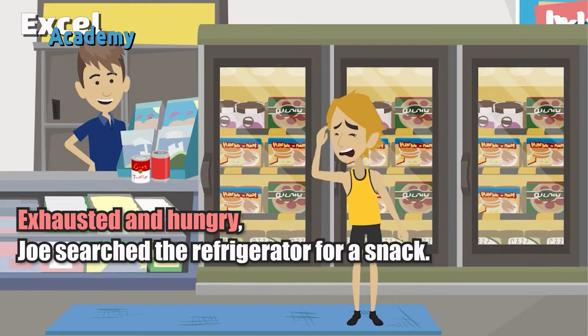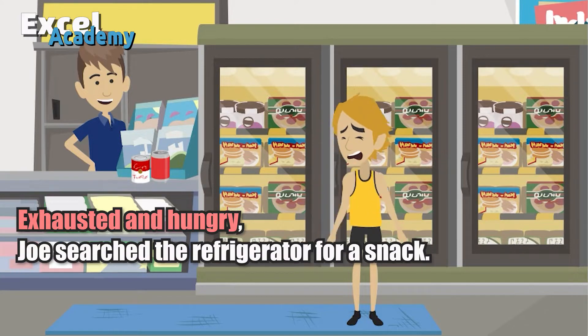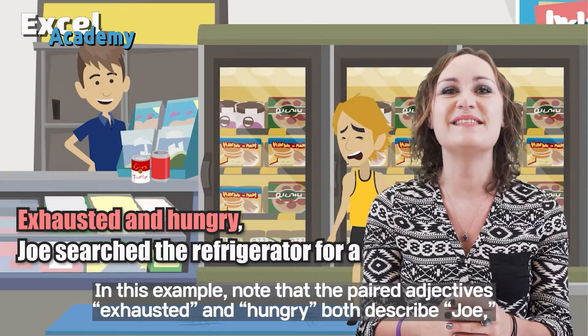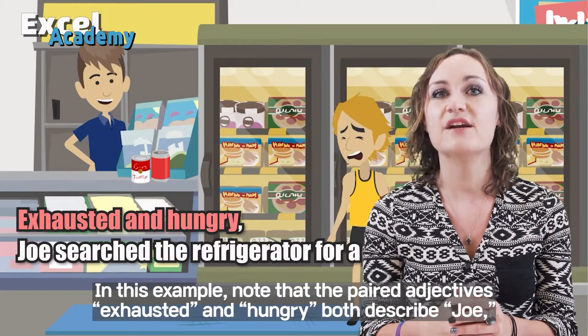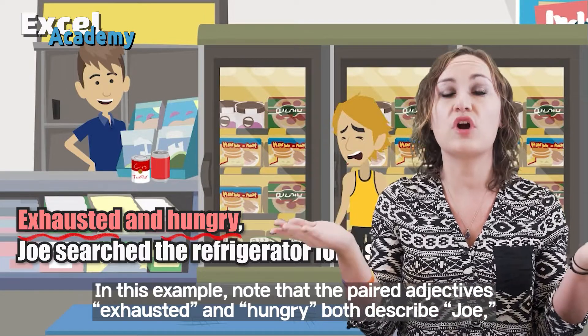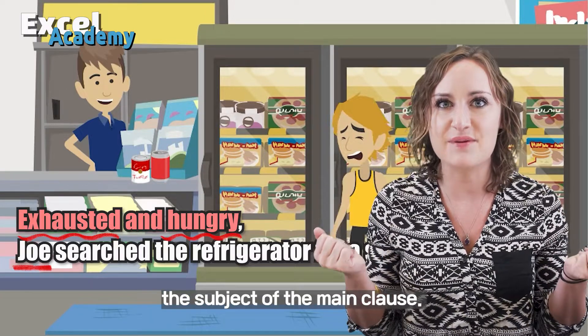Exhausted and hungry, Joe searched the refrigerator for a snack. In this example, note that the paired adjectives 'exhausted' and 'hungry' both describe Joe, the subject of the main clause.